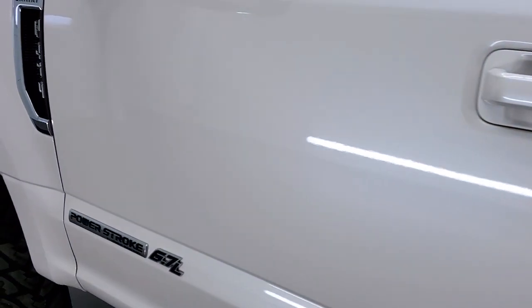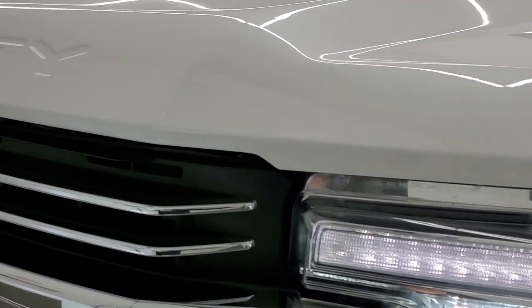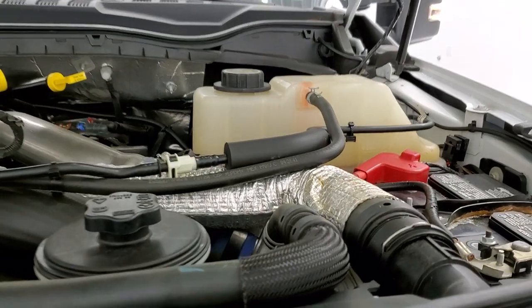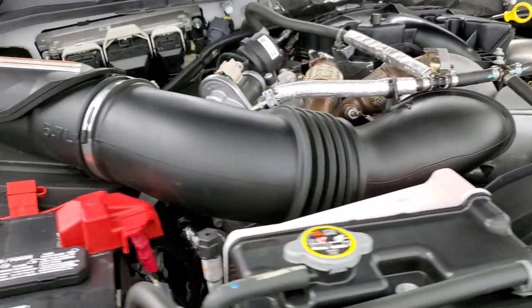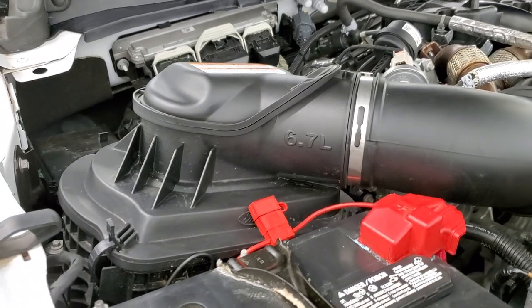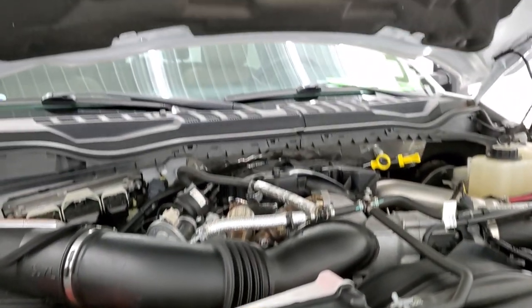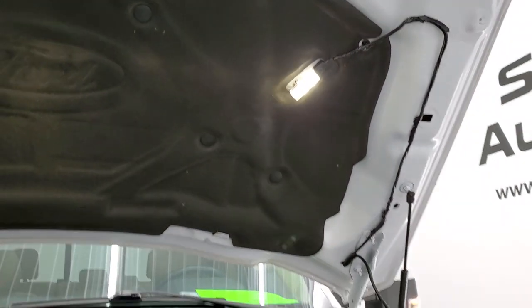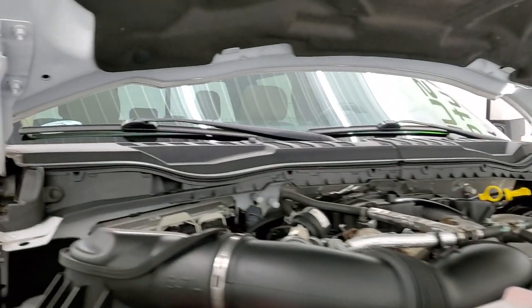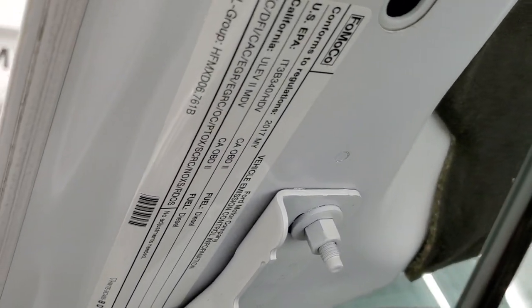I'd personally like to thank you for checking out the video today, and hopefully from this HD video you'll have been able to tell just how clean and good-looking this truck is inside and out. Under the hood, we have the 6.7 liter Power Stroke diesel — the engine bay is very clean and it runs very smooth. This truck has been fully safety inspected by our service shop, has a fresh oil and filter change, all fluids checked and topped off, and has been gone through mechanically 100%.